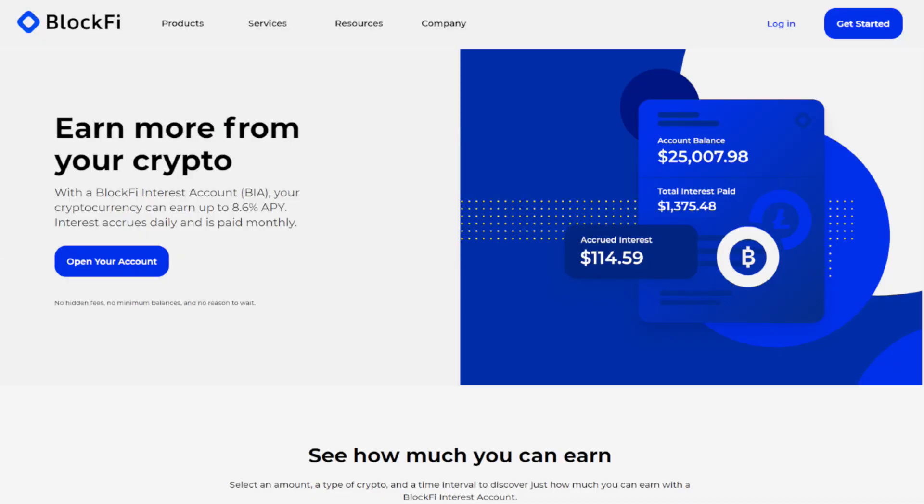If you want to earn a safe and simple passive income on your cryptocurrencies, then you need to get yourself a BlockFi interest account. You can earn 6% on your first Bitcoin, 5.25% on your Ethereum, and 8.6% on your dollars. Use the link down below in the description to start your account and you can get up to $250 worth of free Bitcoin.